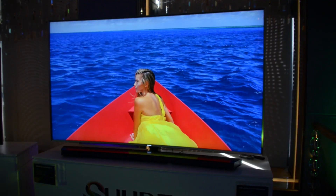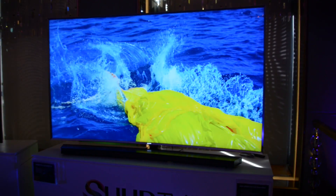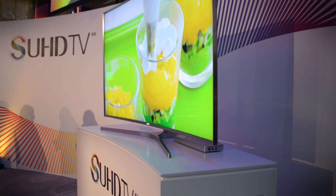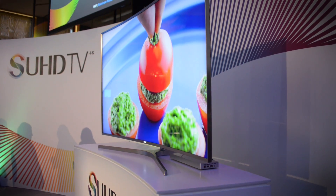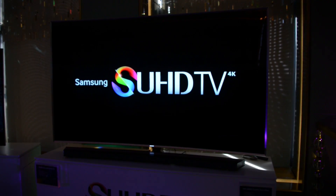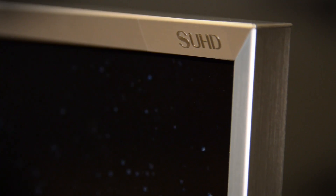Now people are asking what does the S in SUHD stand for? Well, some people think it stands for super, or stylish, or special, or even Samsung, but the S doesn't actually stand for any word in particular. In fact, Samsung kind of likes the idea of you using your imagination to fill in the blank. But the S does actually stand for something — in this case, it stands for the two factors that make SUHD better than UHD.